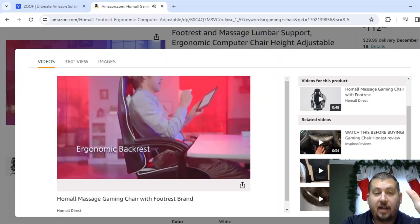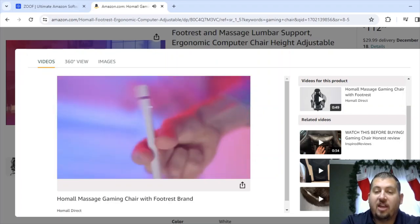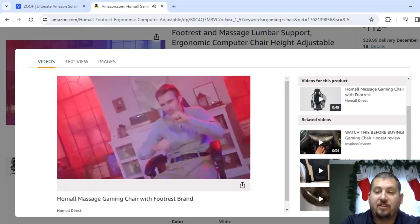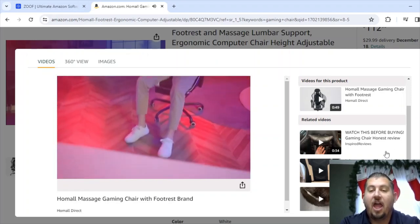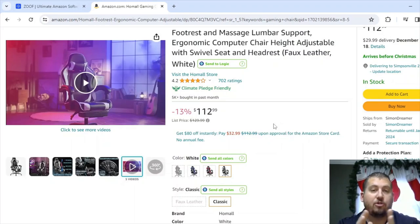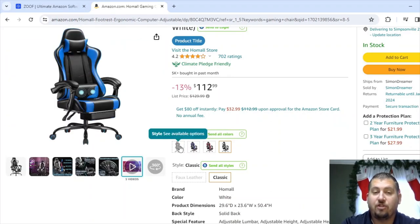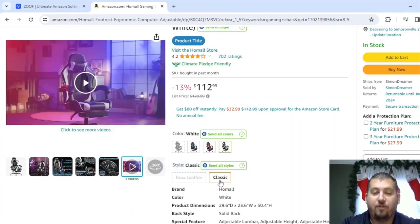However, this would be a great option because the top video just says 'watch this before you buy' at 34 seconds, the next one is 18 seconds, and the last one is 50 seconds — all super short. If I was into gaming and needed a gaming chair, I would 100% buy this. You can see it says 5,000 bought in the past month — it's a $112 item. And then you've got multiple color and material variations: black, blue, red, white, and faux leather or classic. That gives you a lot of additional sales opportunities.